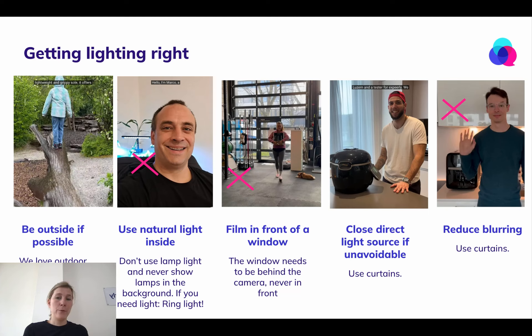If you need to use a lamp, don't ever put the lamp in your shot. Make sure the lamp is on the side where you take the video, not behind you. And ideally use a ring light at home, because it gives you the softest light.